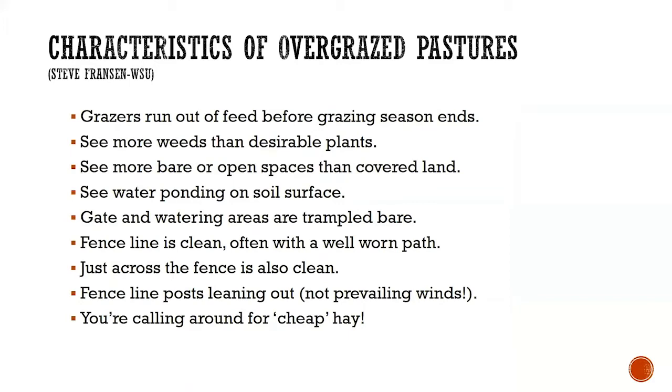Here are some characteristics of overgrazed pastures — a top-ten list from my colleague Steve Franson from Washington State. If you run out of feed before the grazing season ends, you might be overgrazing. If you see more weeds than desirable plants, that's another indicator. If you see more bare or open spaces than covered ground, or water ponding on the soil surface when you irrigate or get good rain, those are symptoms. When the gate and watering areas are trampled bare, you probably have a grazing problem. If the fence line is clean and often has a well-worn path, that's another sign.